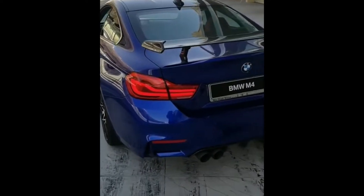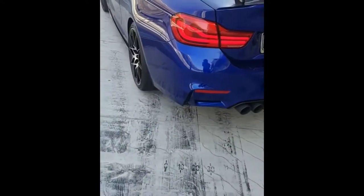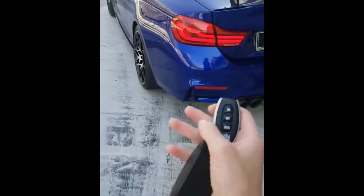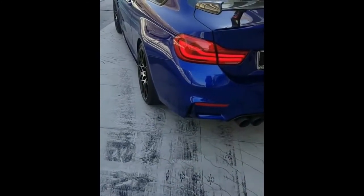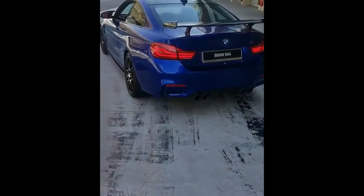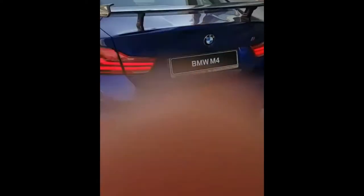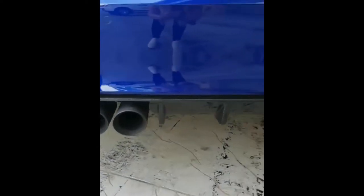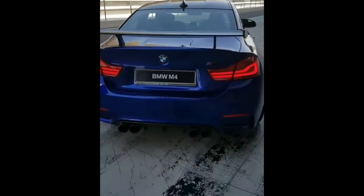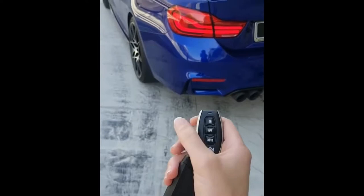Here we have an M4 with an Armitrex exhaust. You can activate it — on. Alright!